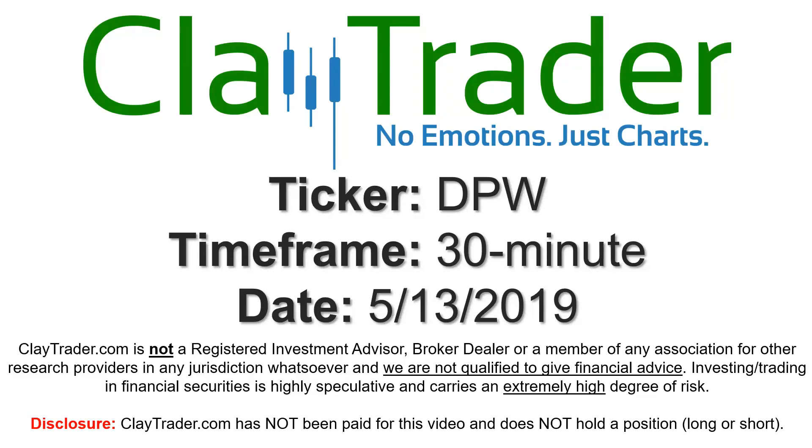Hey, it's Clay and this will be a video chart on ticker symbol DPW. We will take a look at the 30-minute time frame.